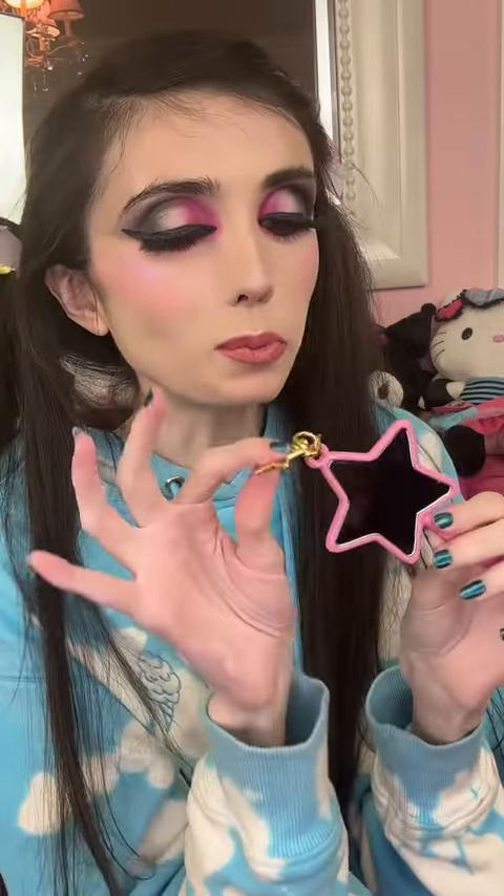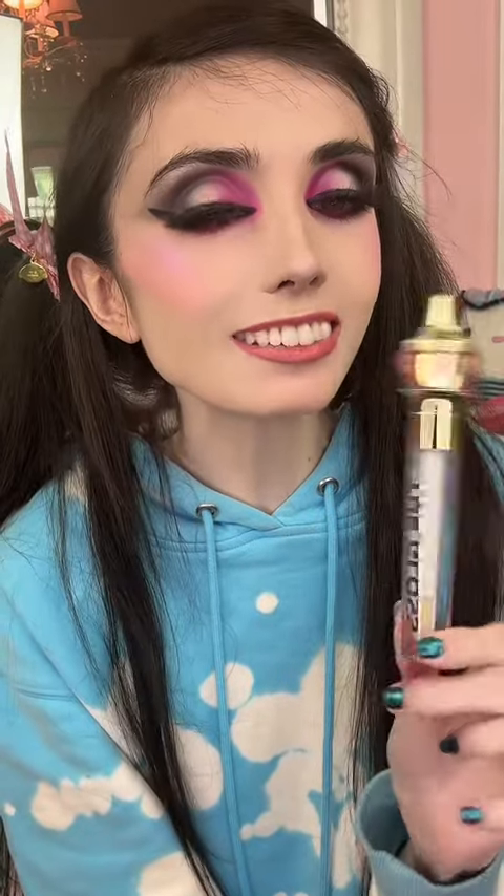This is the cutest idea — it's a little clip-on star mirror, and it's a close-up mirror when you're looking at it. It's so cute and so perfect to just carry around. I love Jeffree's glosses, and here we have the gloss in Let Me Be Perfectly Clear, which is of course a clear lip gloss. It's one of my favorites — it's so perfect for making lipstick look really nice and shiny.